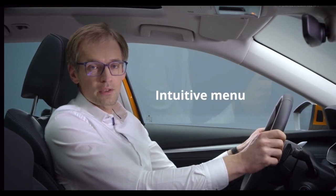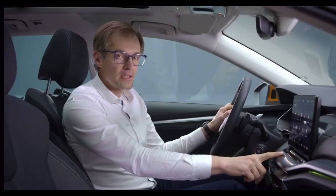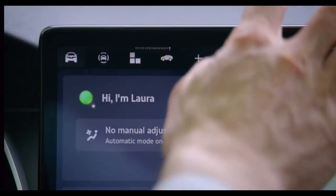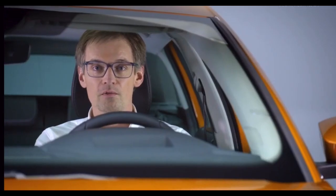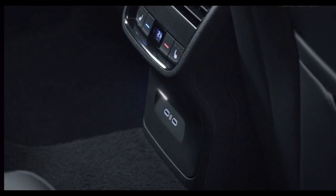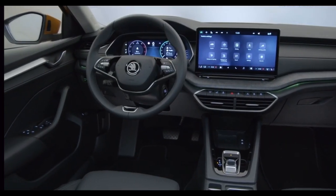This includes an even more intuitive menu structure for the infotainment system, expanded options for customization and new navigation maps. Haptic control has been retained for volume and map navigation via the touch slider under the display. Thanks to the internet connectivity of Laura's voice assistant, there are more control options than ever. Wireless phone box charging power has been doubled to 15 watts, and the USB-C socket has been boosted to 45 watts. The traditional analog instrument cluster has been fully replaced by display technology, offering various views and content.